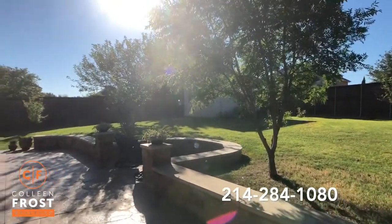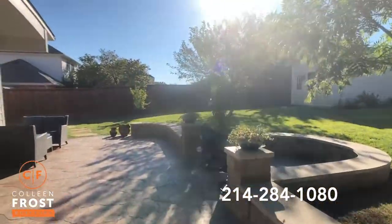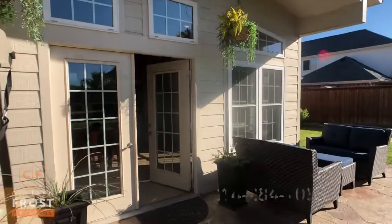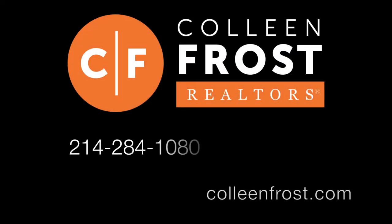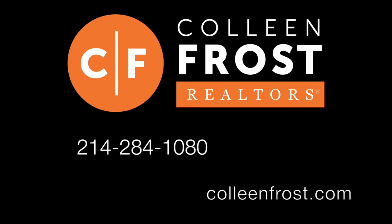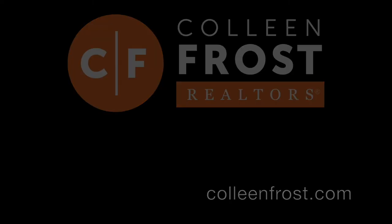If you would like a private tour of 152 Oak Bluff, located in Murphy, Texas, don't wait long — call me quickly at 214-284-1080. Check out our website at ColleenFrost.com for professional photographs. Don't miss your chance.